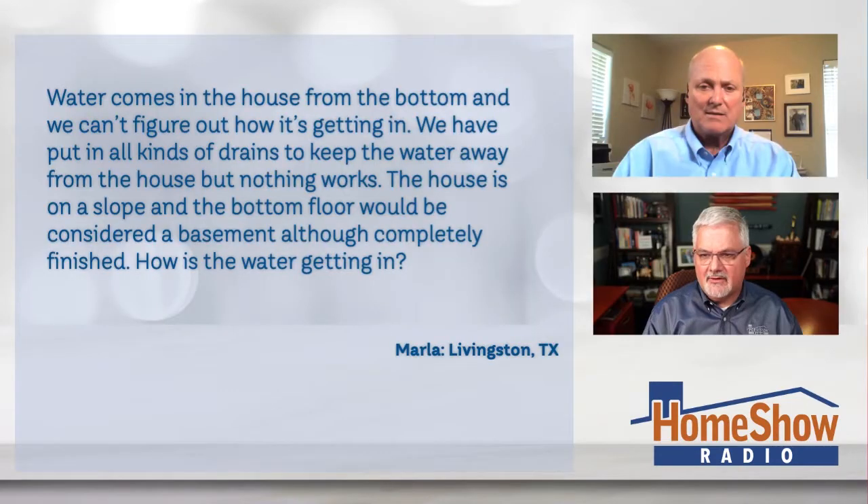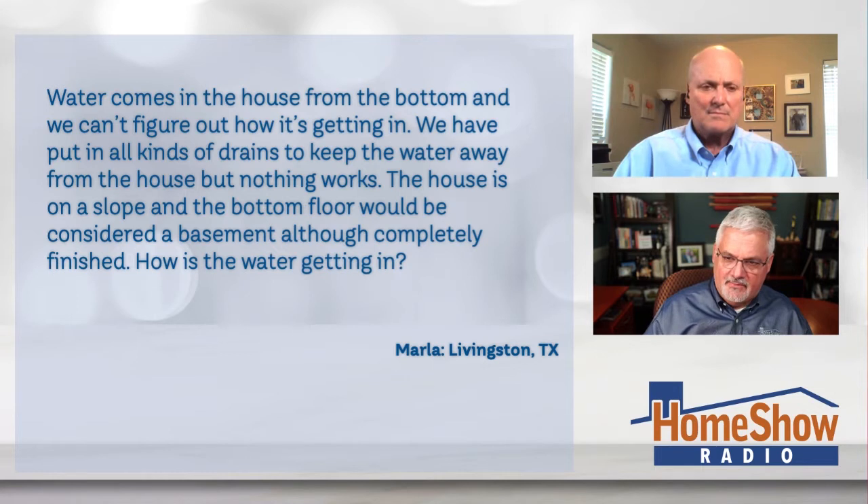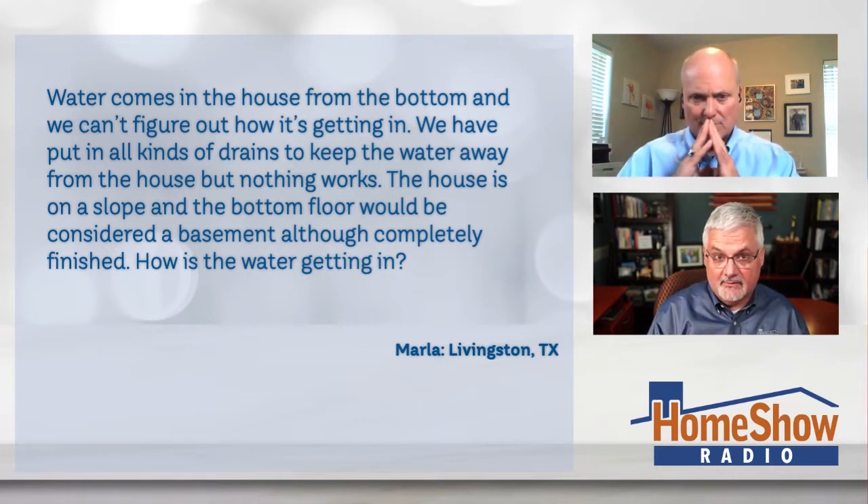This is a lot of water. Marla writes that the water comes in the house from the bottom and we can't figure out how it's getting in. We have put in all kinds of drains around the house to keep the water away from the house, but nothing works. The house is on a slope, and the bottom floor would be considered a basement, although completely finished. She wants to know, Tom, how is that water getting in? I think she really wants to know how to stop it from getting in.